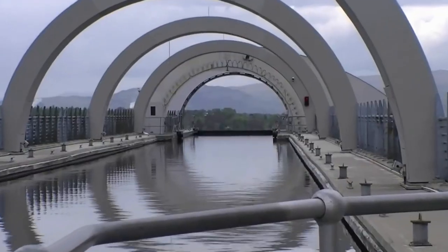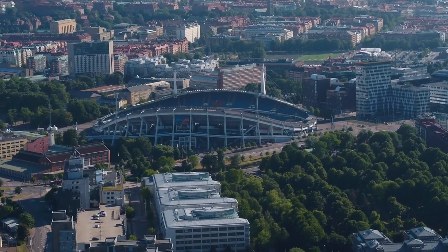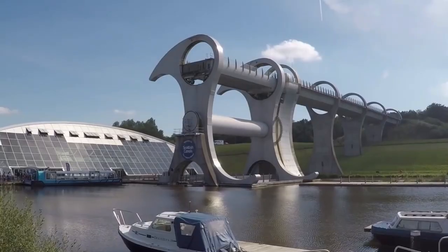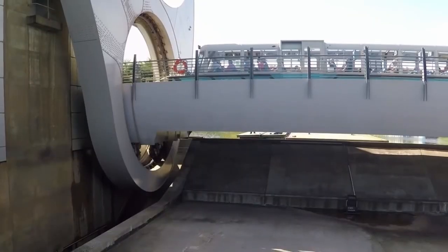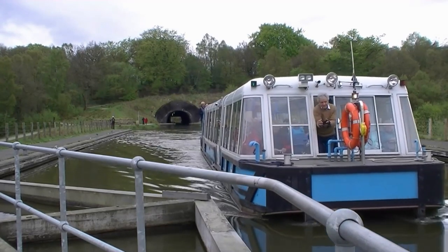Number seven: Falkirk Wheel. Prepare to be amazed by the incredible engineering feat that is the Falkirk Wheel — a modern wonder of the world and a boat lift like no other. Located in Falkirk, Scotland, it connects the Forth and Clyde Canal to the Union Canal. Inaugurated by Queen Elizabeth during her Golden Jubilee in 2002, the Falkirk Wheel has revolutionized the way boats navigate through Scotland's waterways.